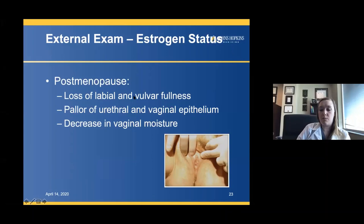Estrogen status is something we should always be looking at on the external exam. After menopause, you can see loss of labial and vulval fullness, and you can even lose the labia minora. You'll also see pallor. It's not so much that the vaginal tissue is dry — it's more this whiteness of appearance and loss of the rugae that tells you they haven't had estrogen exposure in a while. You also want to assess for presence of caruncle.